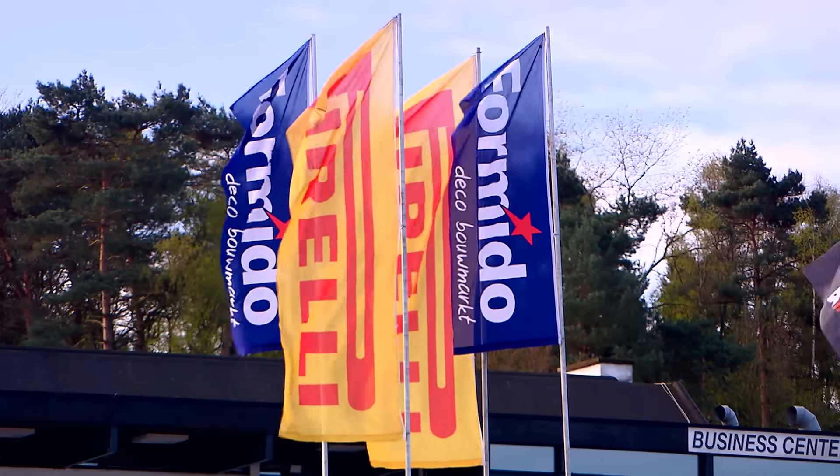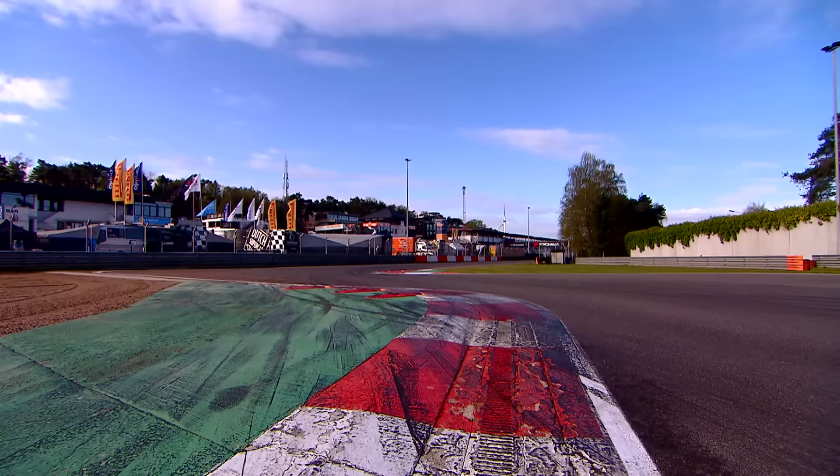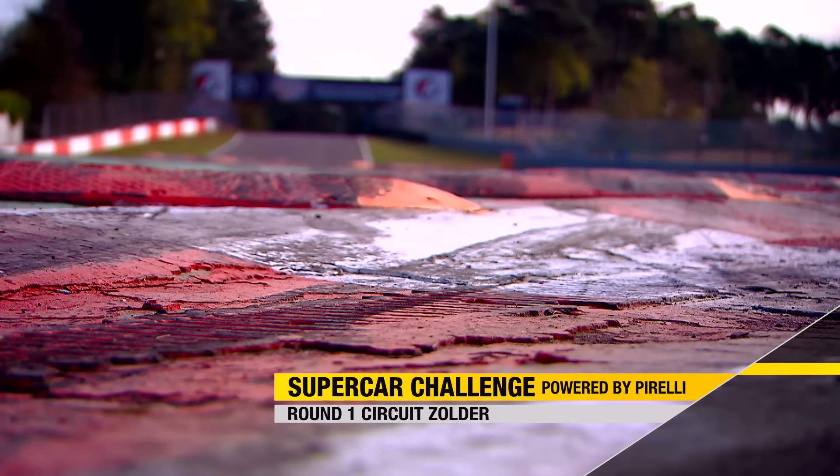Welcome to the Supercar Challenge powered by Pirelli. After a long winter break, this GT and Touring Car Championship is set for its 16th consecutive season, and the Circuit of Zolder in Belgium is where they set up for the opening round. Things are different from previous years: each round will have a 60-minute and a 90-minute race, and the GT and Touring Car fields will be mingled into one enormous grid, providing a whole host of new challenges because the differentials in speed will be enormous.